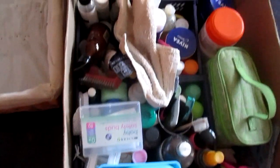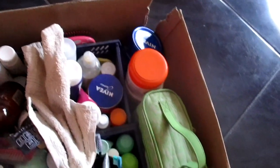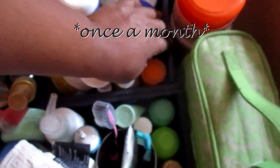Hello everyone and welcome back to another clean motivation video. Today I decided to clean all our toiletry products including my skincare products. I usually do this once a week.